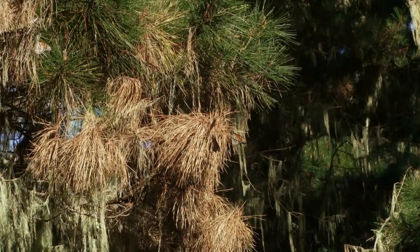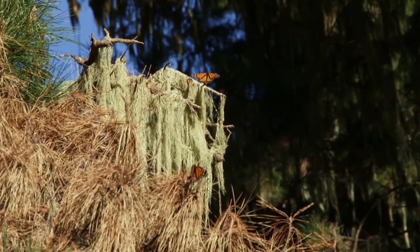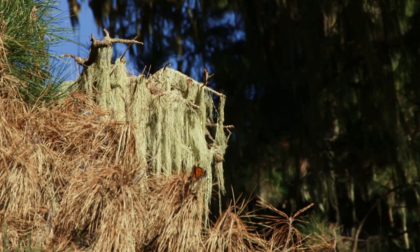I'm Stu Weiss. I'm a conservation ecologist. I've been working on California monarch butterflies since 1990. We're at Point Lobos State Reserve south of Carmel, visiting an overwintering monarch butterfly site.